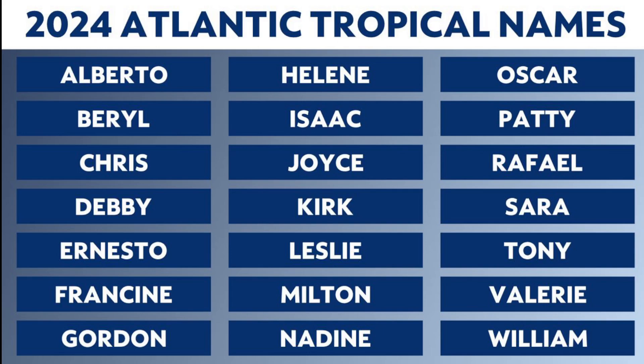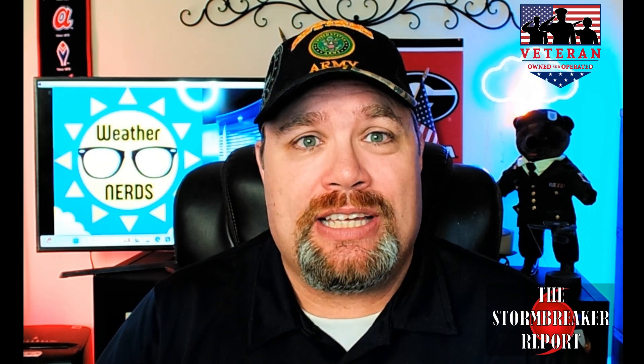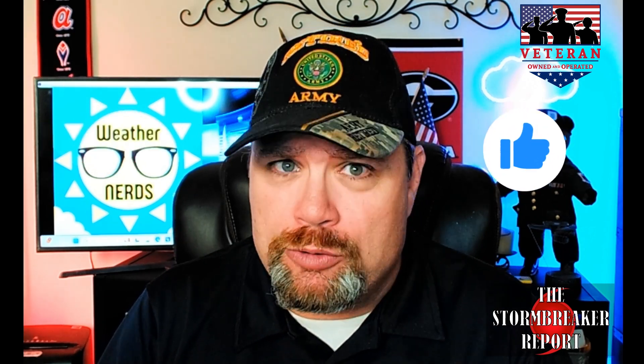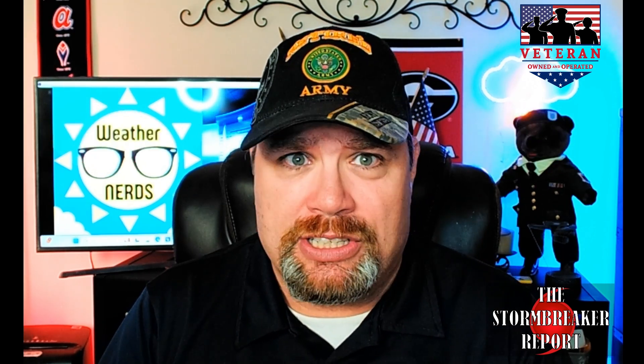As you've seen in this report, we're only in the month of June and things are already getting very busy out in the tropical Atlantic, and activity will continue to increase as we get deeper into the hurricane season. The mission of this report is to keep you and your family safe and informed with the most critical, up-to-date information possible. You can help get this out to more people by subscribing to the channel and giving a thumbs up — it really helps with the YouTube algorithm.